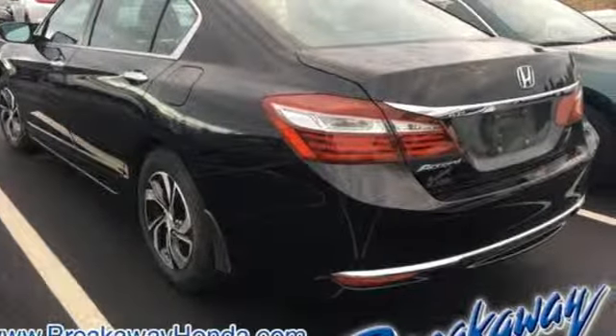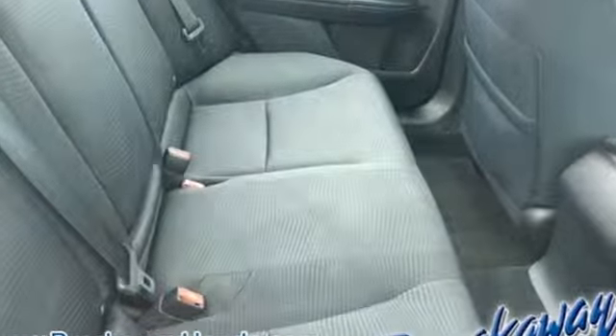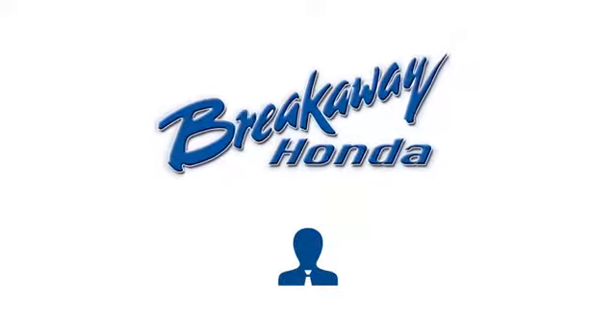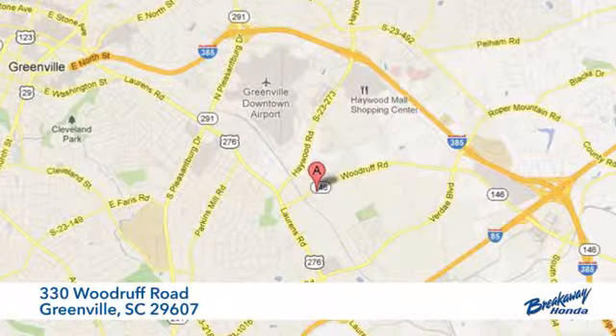Exceptional, reliable, with luxurious looks. Come in for a test drive. Call, click, or stop in today. We're conveniently located at 330 Woodruff Road in Greenville, South Carolina.